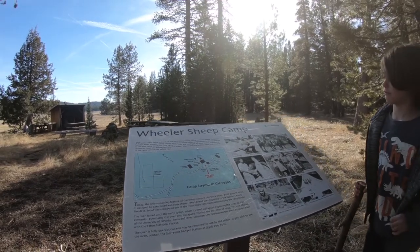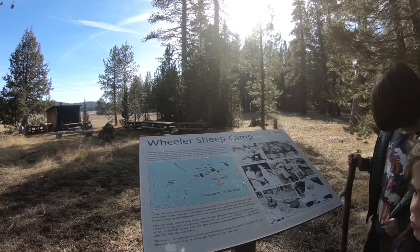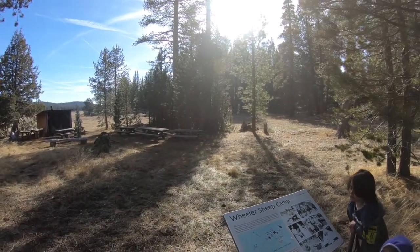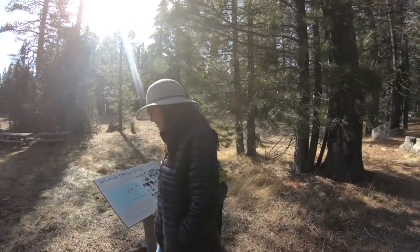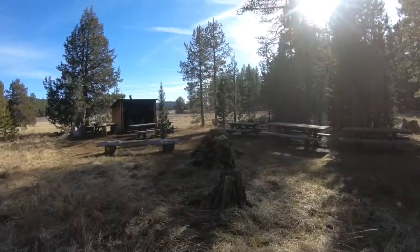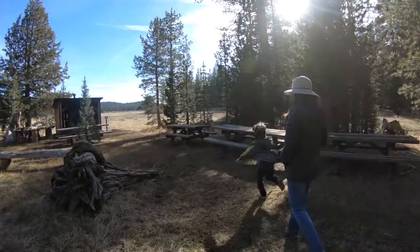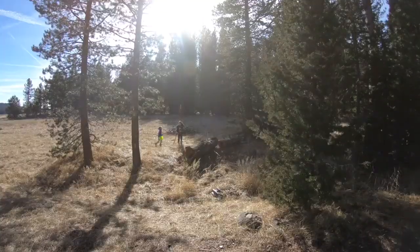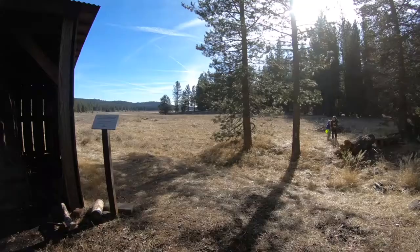The layout in the 1930s. Apparently the brick oven still works. We should have brought stuff to make pizzas. Let's go check it out guys. I think it's so funny that this thing works still.